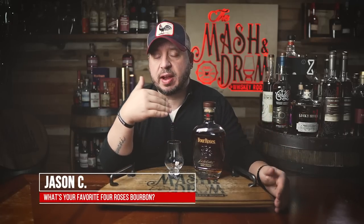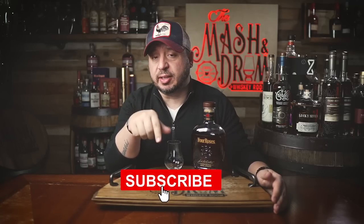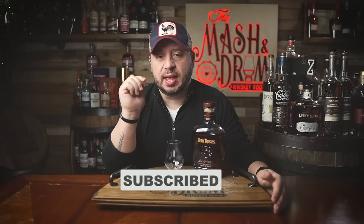What's up folks, I'm Jason C from the Mash and Drum. Welcome back to the show — like, subscribe, and help grow the channel for 2023. As you guys know, I'm a huge fan of the Four Roses Limited Edition releases. The 2021 LE won my Bourbon of the Year, and I feel like these are always sneaky contenders each and every year.